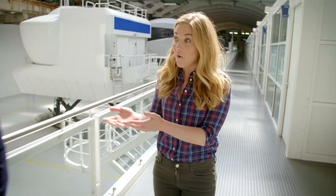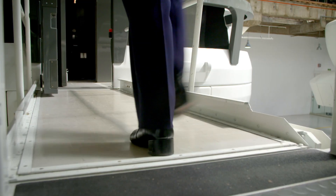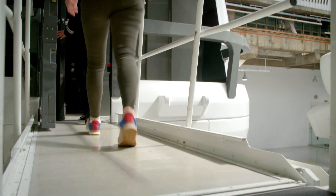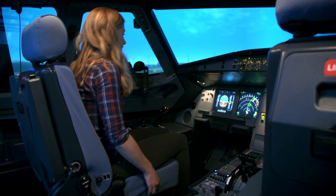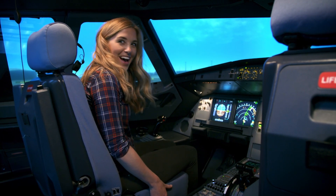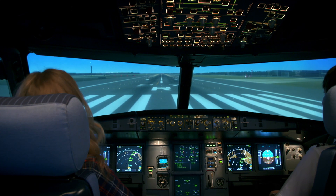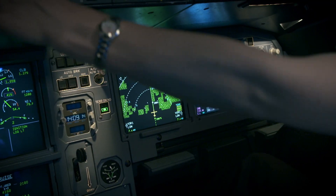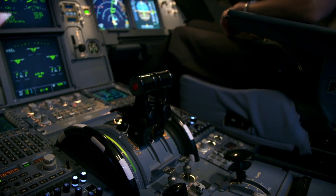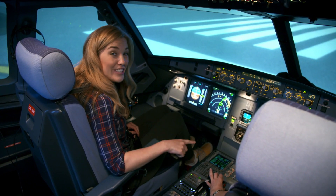Now this is the really fun part. I get to join Brigitte, a pilot, and watch her practice takeoff and landing. The windows are actually video screens to show us what flying the plane would look like in real life. Okay Brigitte, we're ready for takeoff. The first thing Brigitte does is push the thrust levers forward, and that powers the engines which make the plane move forward and get faster and faster.